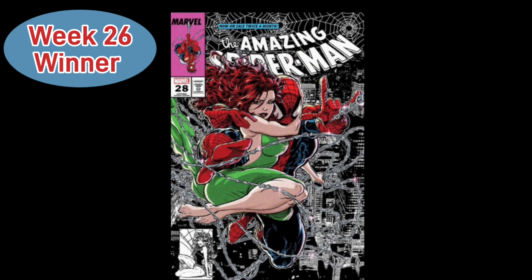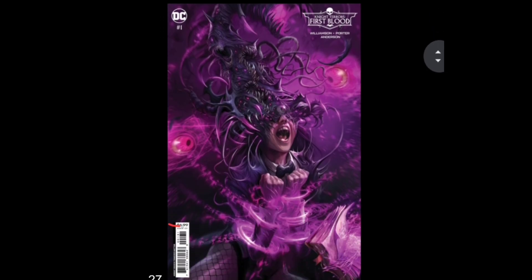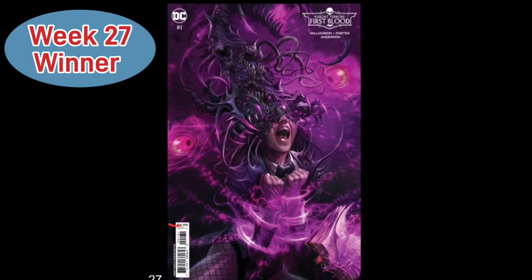Representing Week 27, we have Night Terrors: First Blood Issue 1, Cover C — the Francisco Mantina cardstock variant. This is an absolutely gorgeous and horrific comic book cover featuring Mantina getting possessed by some kind of weird creature — possibly Insomnia at this point in time. She's handcuffed, and you gotta love those bright purple colors. It's a very scary cover.